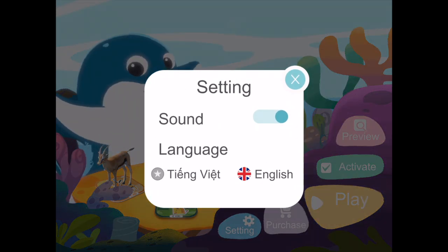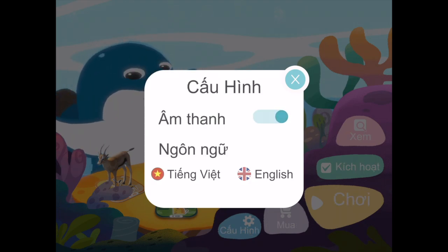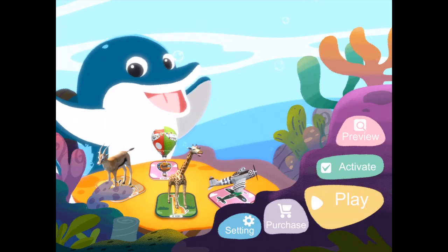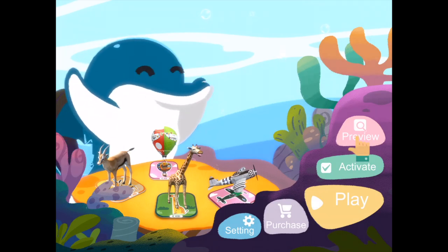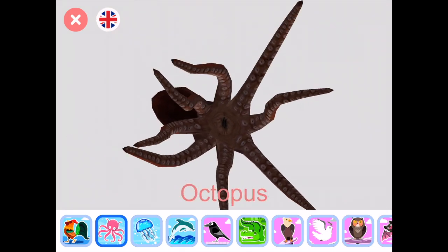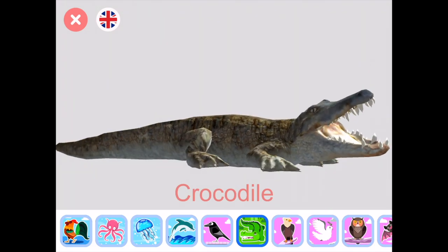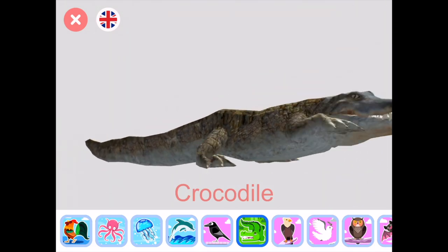The home screen provides a number of options. Settings provides the user with a choice of languages and an option for sound. The preview menu enables children to preview the numerous animals and subjects within the application. Children can listen to the wonderful sound as well as interacting with the graphics by rotating them and making them come alive. The concept here is delightful to use and great fun.